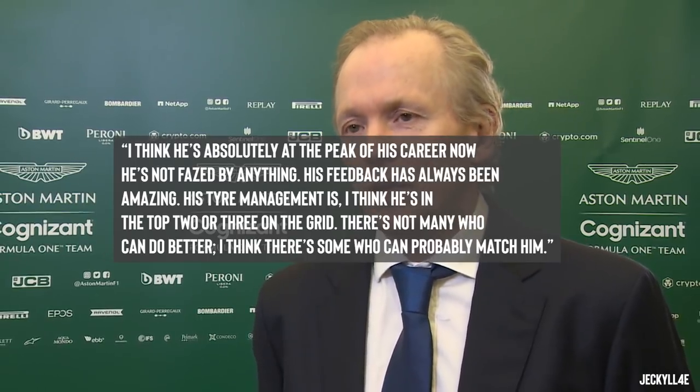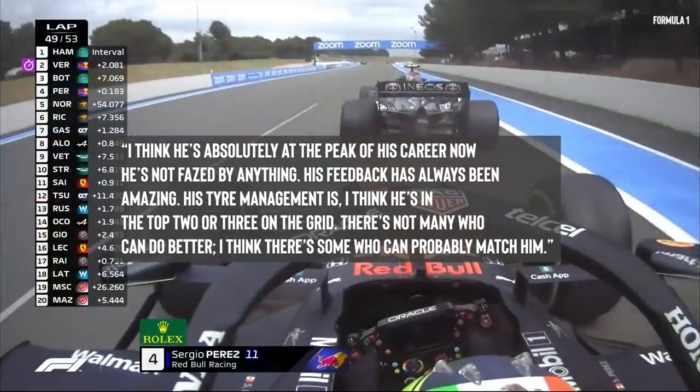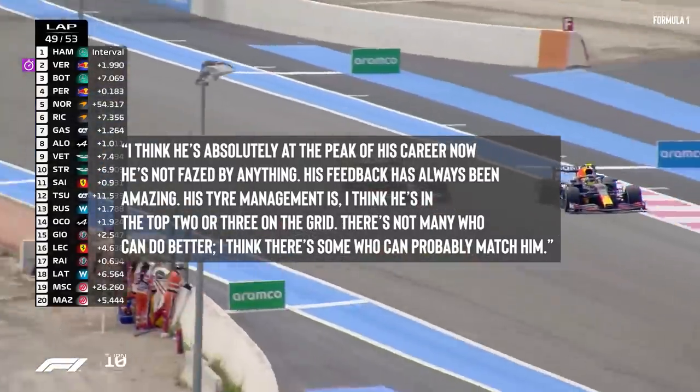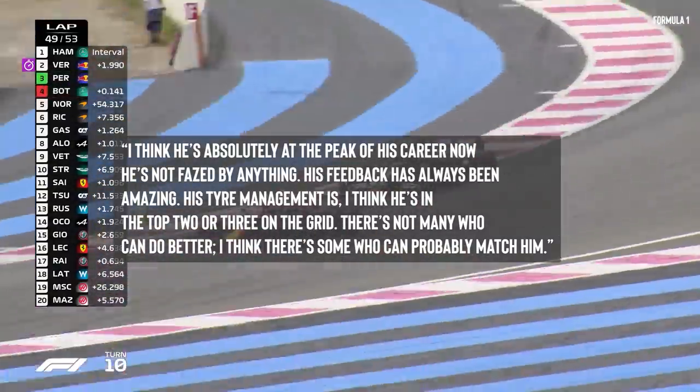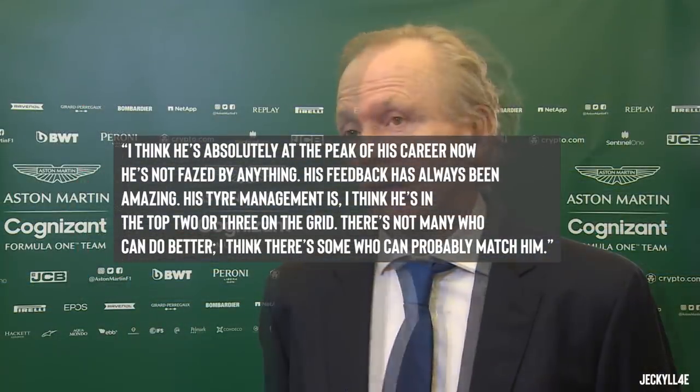Racing Point's technical director Andrew Green spoke highly about Perez, having said: "I think he's absolutely at the peak of his career now. He's not phased by anything. His feedback has always been amazing. His tyre management — I think he's in the top two or three on the grid. There's not many who can do better. I think there's some who can probably match him."